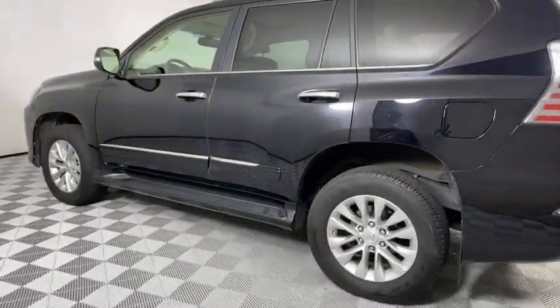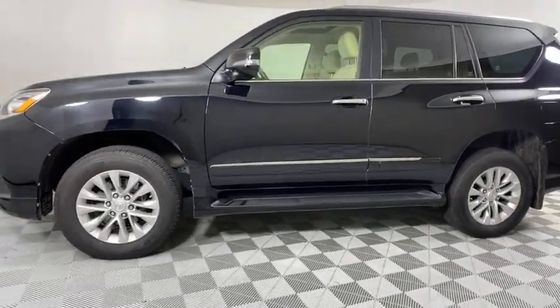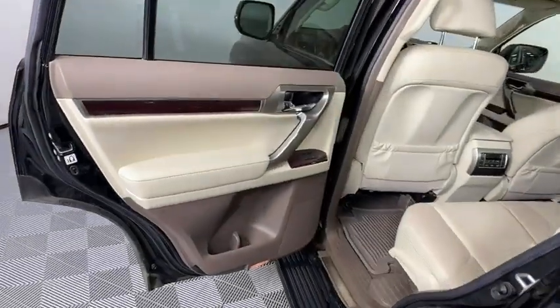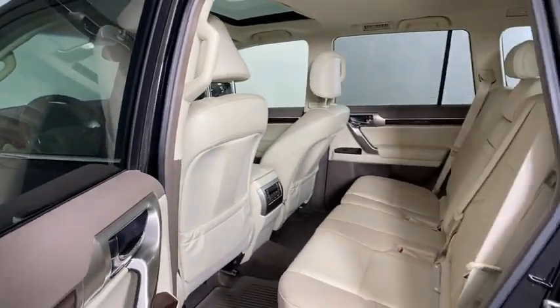Backup camera, power passenger seat, anti-lock braking system, steering wheel audio controls, stability control, leather-wrapped steering wheel, power steering, adjustable steering wheel, four-wheel disc brakes, four-wheel drive, auto-dimming rear-view mirror, cruise control.